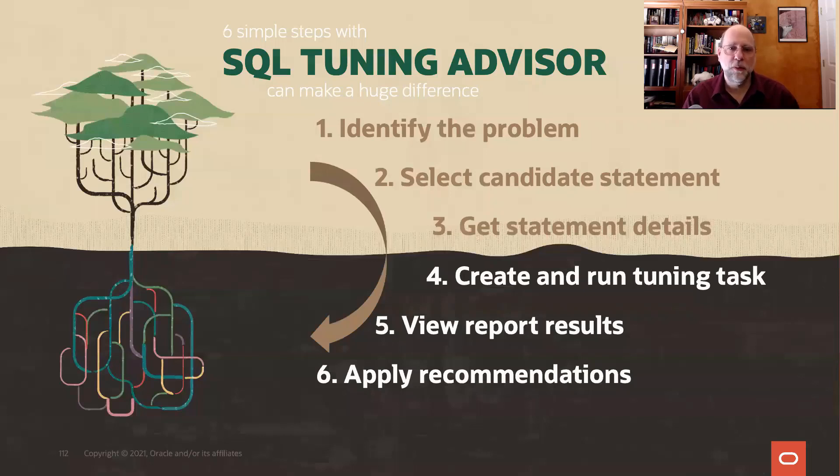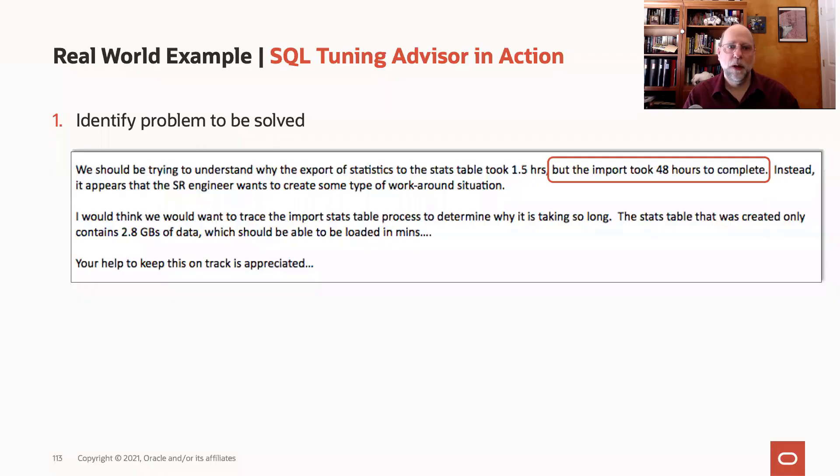We have a process for using SQL Tuning Advisor, and I've done this with customers — it's actually pretty simple. The first thing, of course, is we have a piece of SQL that we want to tune. In this case, with this customer, it was the import side of an operation where the export only took one and a half hours, yet the import was taking two full days to run. So that's clearly a problem that we want to address.